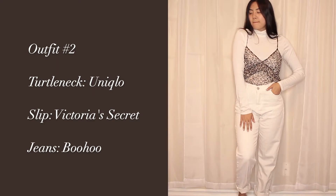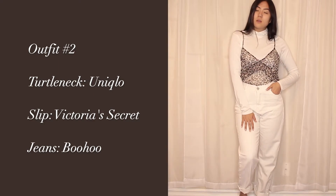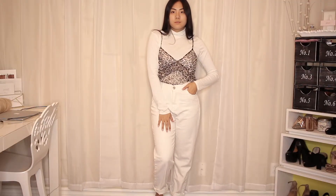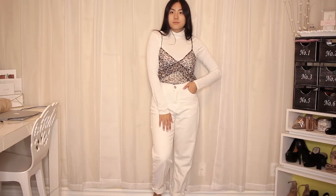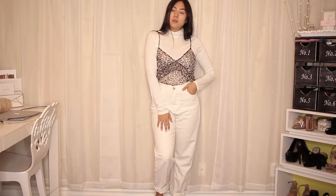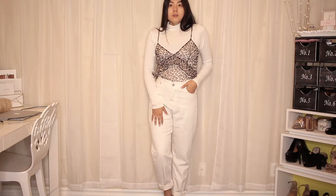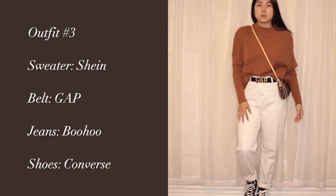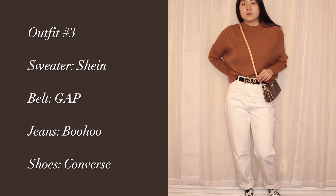This next outfit is definitely one of my favorites. I love leopard prints so much, and this is actually a slip dress from Victoria's Secret. I just tucked it into my jeans, and because these are mom jeans you have a lot of room to tuck things in. I based it with an all-white outfit — a white turtleneck which is perfect for winter.